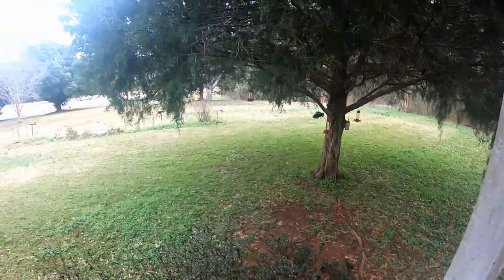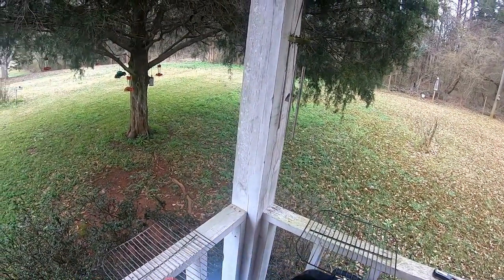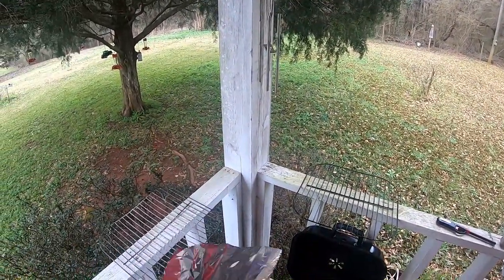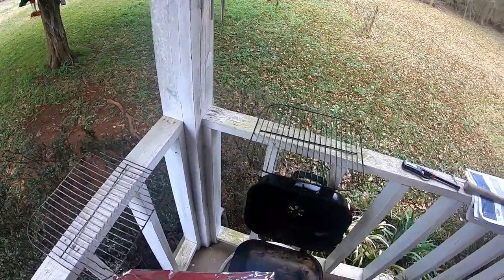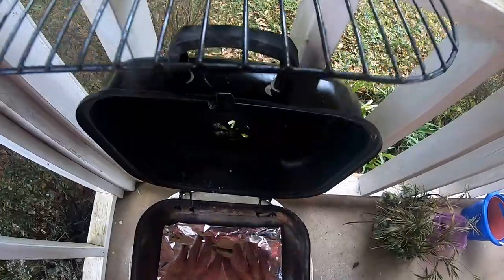I worked on the deck a little bit yesterday and got the last set of balusters put on. I find it easier to clean this little hibachi if I put some aluminum foil in the bottom. I've got my gas grill out there and all that, but it's more trouble than it's worth to go hook it up.